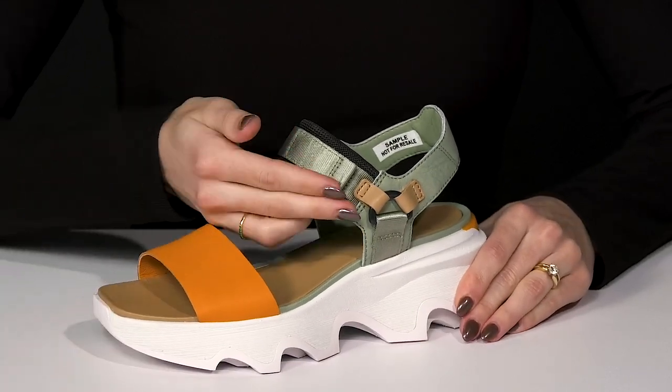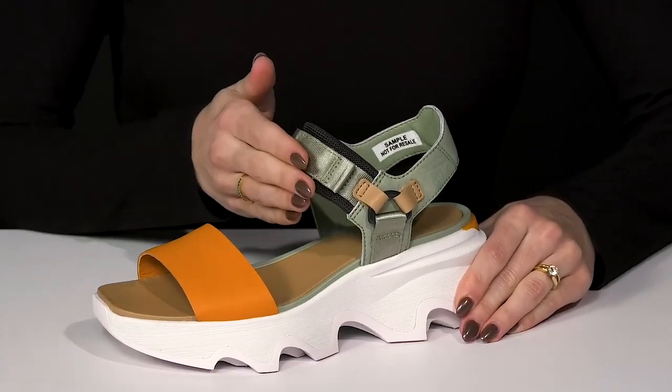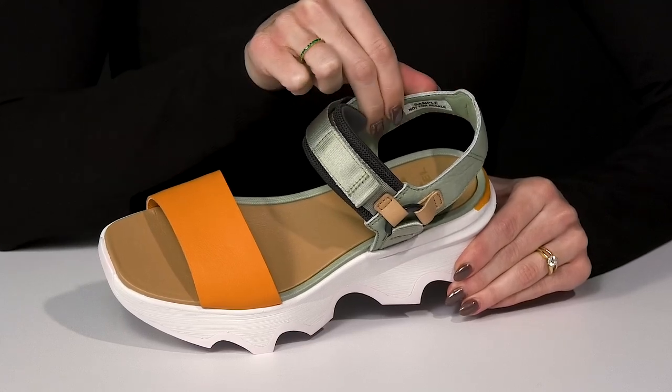These are going to give you a lot of security since they offer that hook and loop closure over the vamp. And then there is a lot of cushioning around the collar as well.